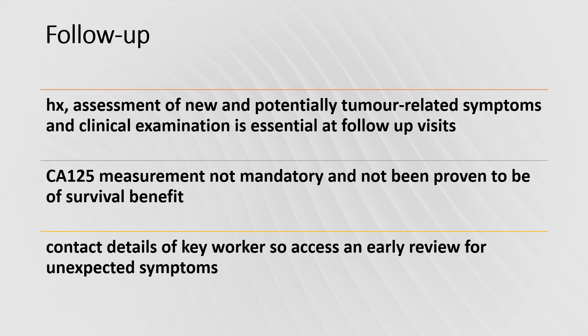At follow-up, history, assessment of new and potential tumour-related symptoms, and clinical examination are essential. CA125 measurement is not mandatory and is not proven to be of survival benefit. Contact details of a key worker should be provided so access for early review for unexpected symptoms can take place.